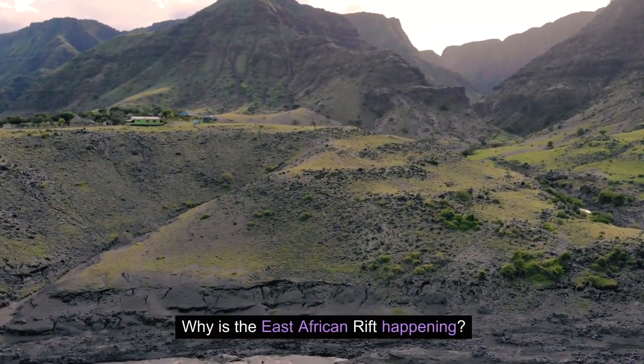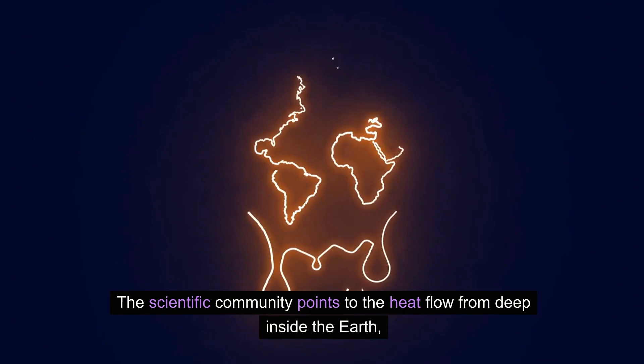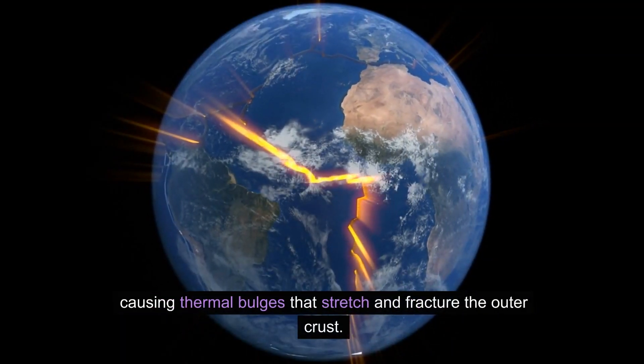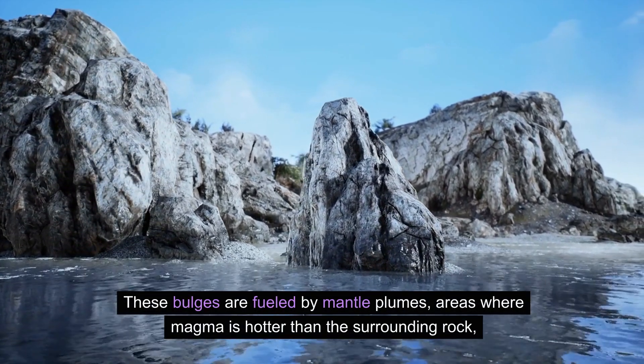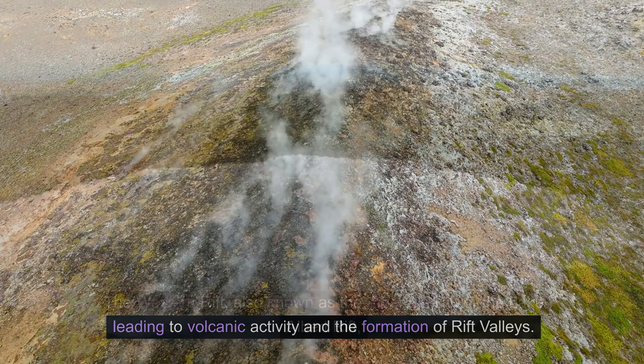Why is the East African Rift happening? The scientific community points to the heat flow from deep inside the Earth, causing thermal bulges that stretch and fracture the outer crust. These bulges are fueled by mantle plumes — areas where magma is hotter than the surrounding rock — leading to volcanic activity and the formation of rift valleys.